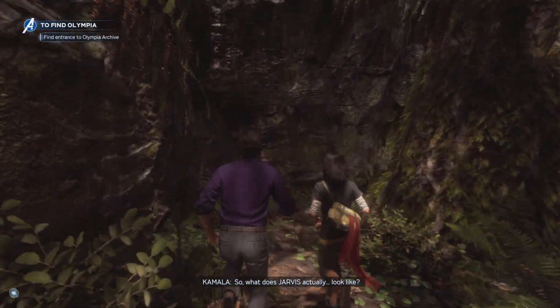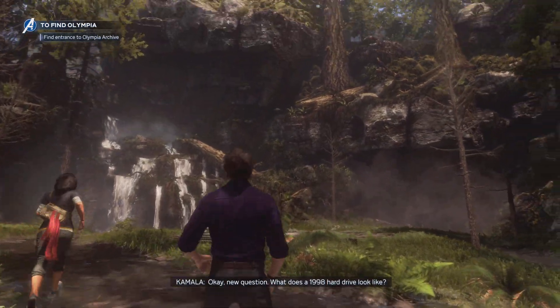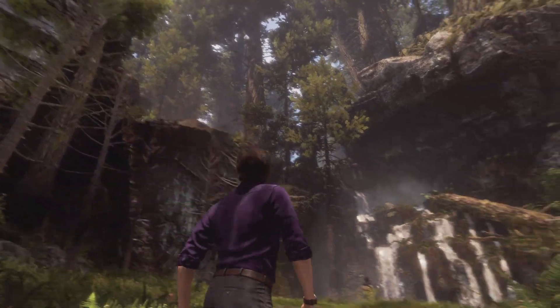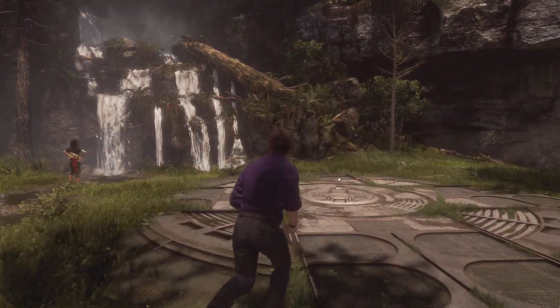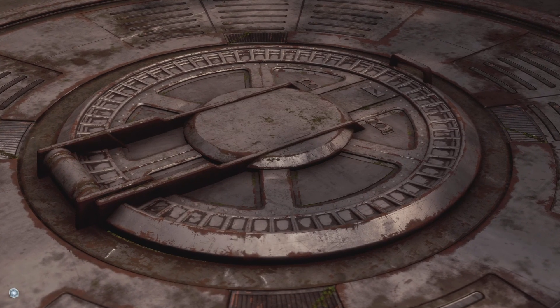So what does Jarvis actually look like? Like an outdated hard drive from 1998. Okay, new question — what does a 1998 hard drive look like? Oh, God. Wow. Finally.